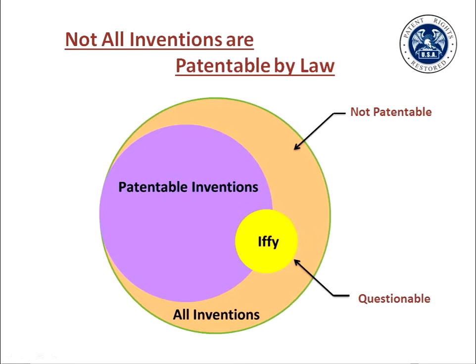Not everything that may be an invention may be patented. Some subject matter is out of bounds according to patent law and case law created by court decisions. Patentable inventions are a subset of all inventions, and some inventions fall into an iffy category that makes patentability hard to determine. If you are an independent inventor, it is highly probable that your inventions are patentable, but it won't hurt to double-check at this point before you set out on a project of considerable effort to create a non-provisional patent application.